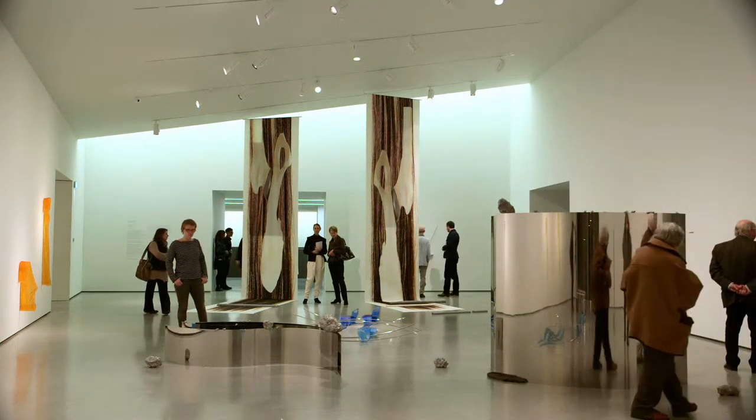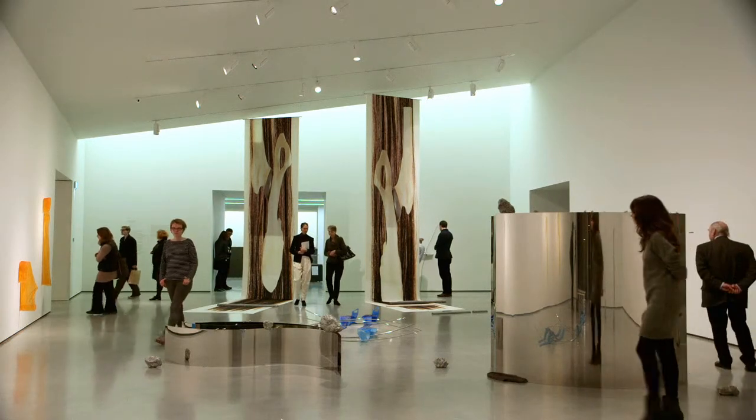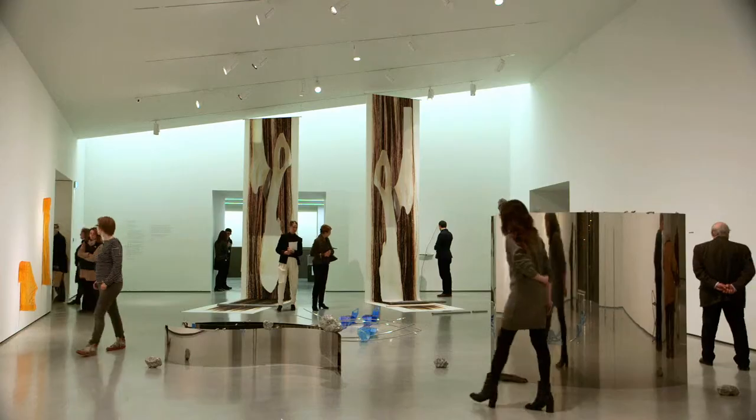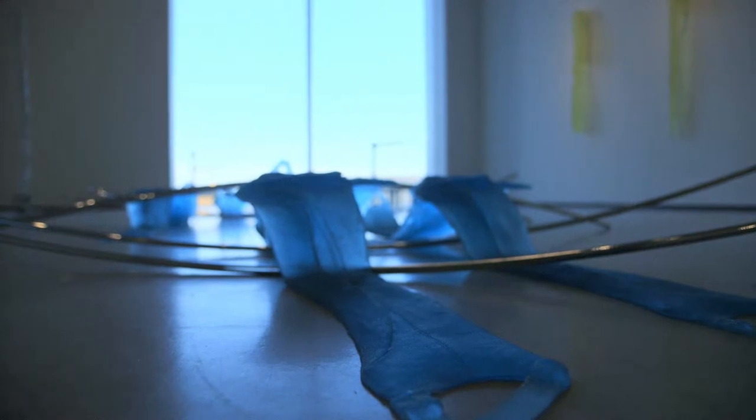Alice Channer has created an entirely new body of work for our gallery space in response to a very important space in our gallery. It's the first space that you come into and it was previously used as a collection display for our Barbara Hepworth work, so this is the first time a contemporary artist has used that space.